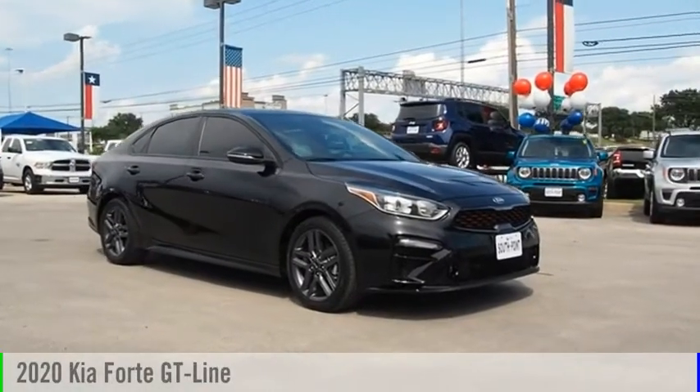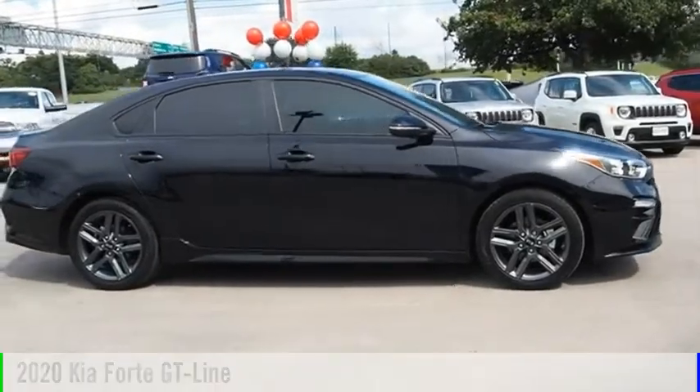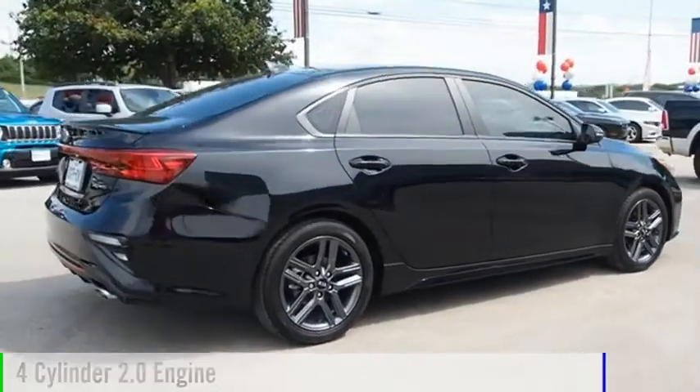Looking for the right vehicle? Check out the 2020 Forte. This vehicle is powered by a front-wheel drive, four-cylinder, 2.0-liter engine.